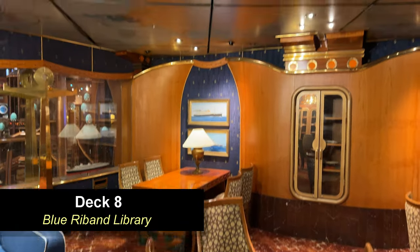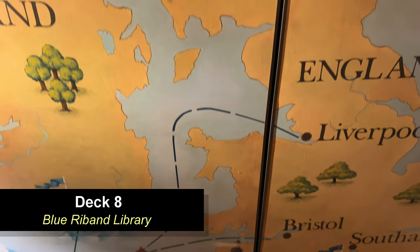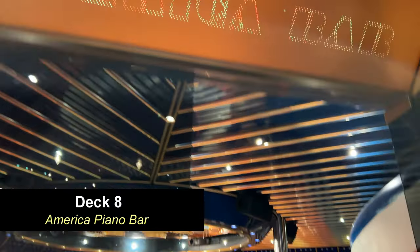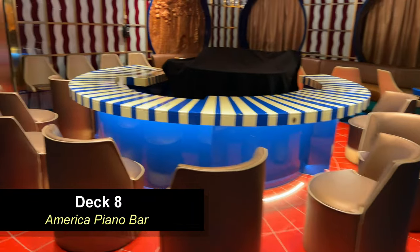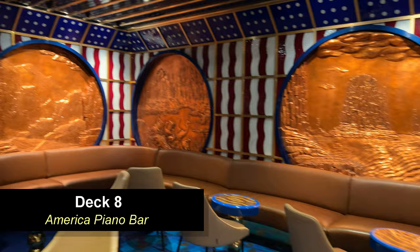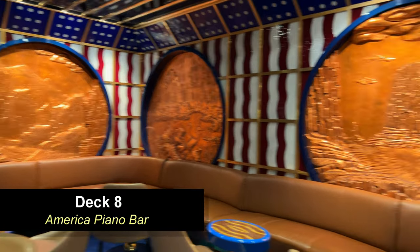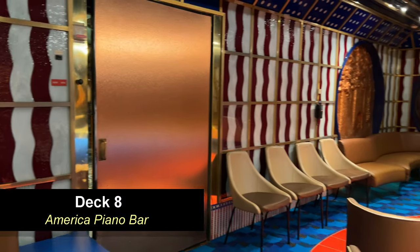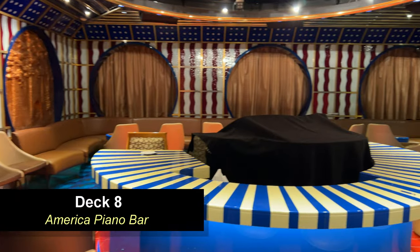One of the most interesting areas of this library is the ceiling — it's like a map, and I thought that was pretty cool. Moving to the other side of the atrium, you're going to find the America Piano Bar. We didn't use this space during the cruise, but we walked by several times when there was a pianist in here, and it was always very crowded and packed — there wasn't an open seat. It's a very small area, so if you want to take advantage of this space, come early before the shows begin.